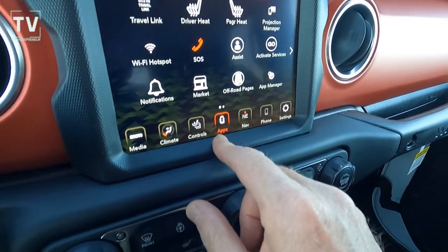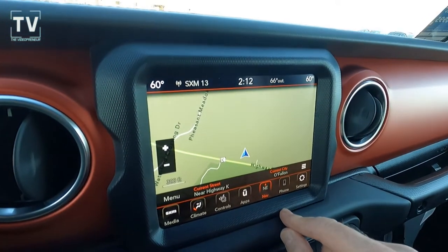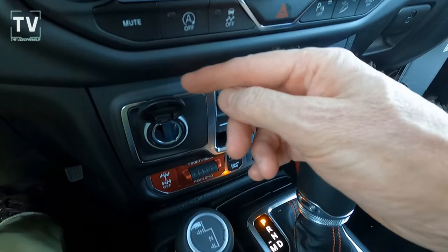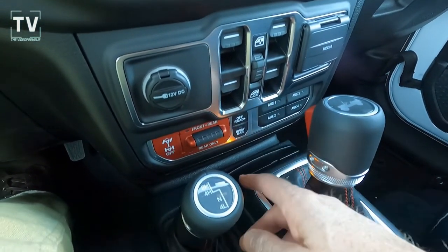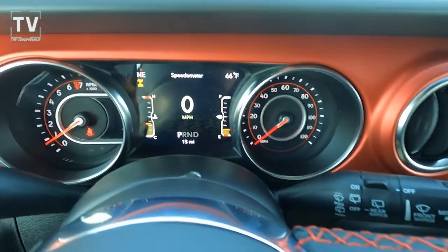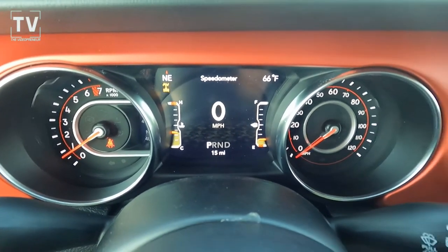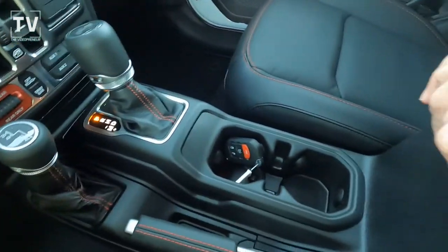Here you can see the heated steering wheel and heated seats. Here's the nav I just mentioned. Apple CarPlay, Android Auto, Sky One Touch power top, removable rear quarter windows, rear window defroster, rear window wiper and washer, quarter windows storage bag, integrated off-road camera — we'll show that again in a moment — and SiriusXM Travel Link and Traffic Link, both with five-year subscriptions.